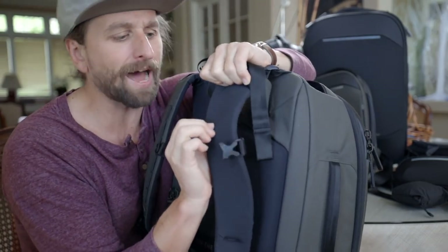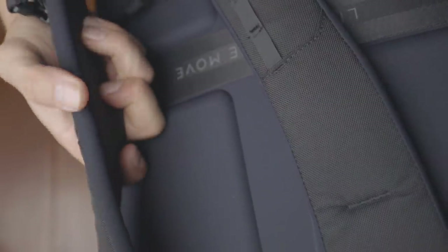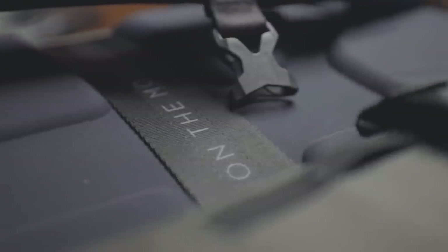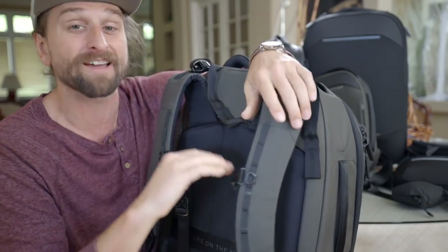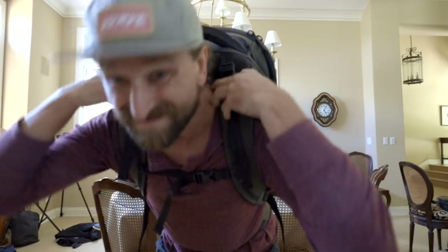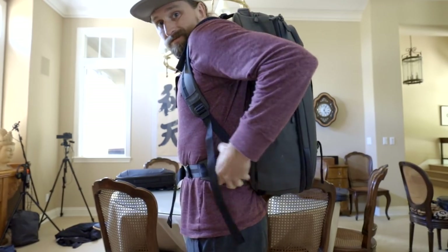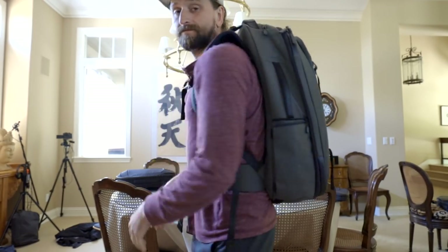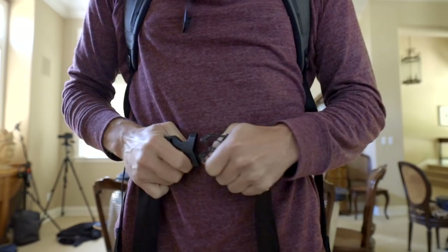The EVA foam formed back panel makes for nice cushiness and breathability. The straps wrap around nicely, and the material up against your back is called Spandura — it's stretchy and comfortable, so it won't wear you down even in a tank top. I loaded this thing up with a bunch of weights and carried it around for an hour or two, and it was super comfortable the way it distributes weight down onto my hips.